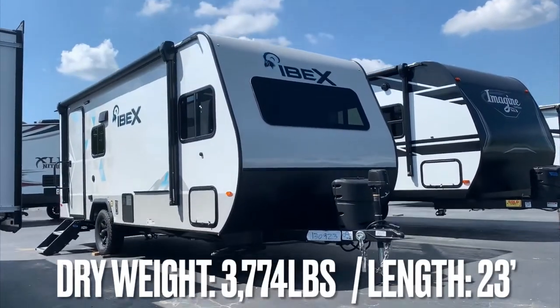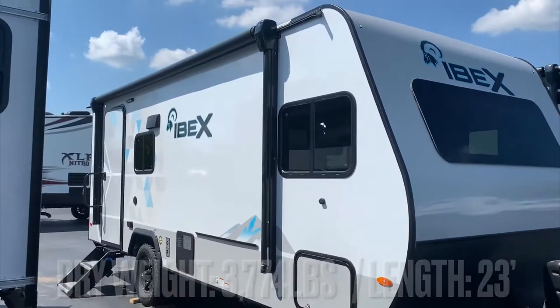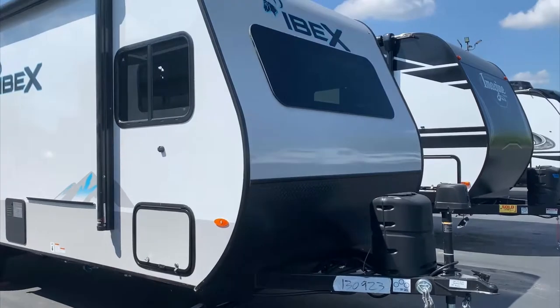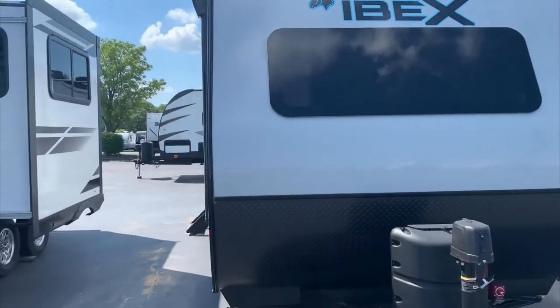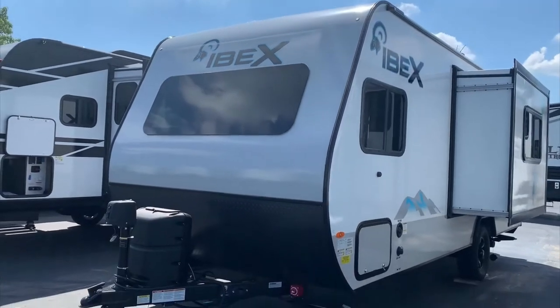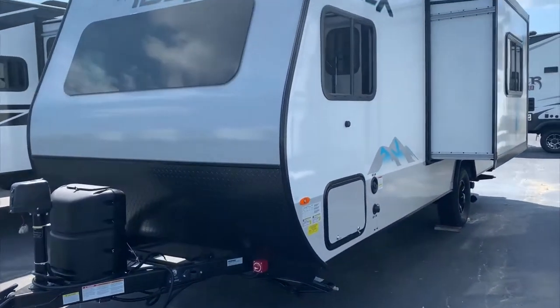This is our 2021 Forest River IBEX 19 QBS — the ultimate outdoorsy camper. It's seven feet wide and under 4,000 pounds dry, and it's meant to be towed by an SUV.